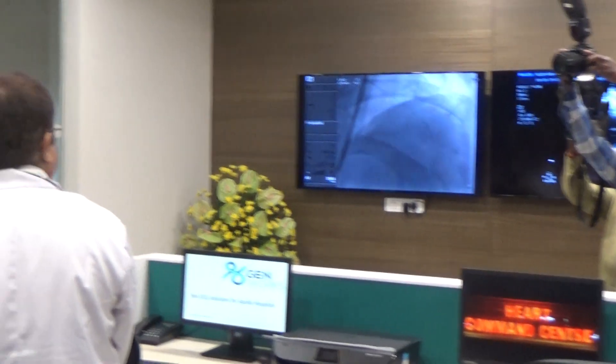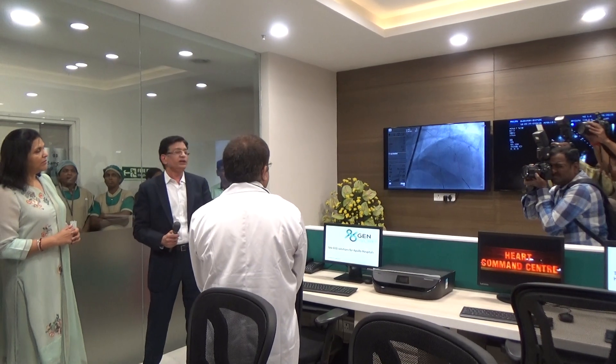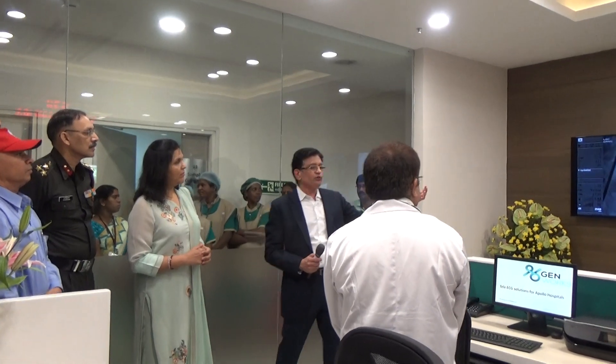From here itself, we are directly online and we can see the wall motion abnormality, and we can precisely diagnose what is happening. That is phase two, which very soon we will be getting connected to.